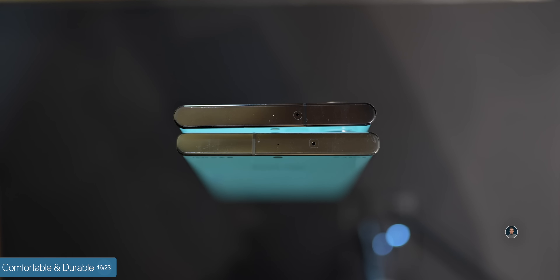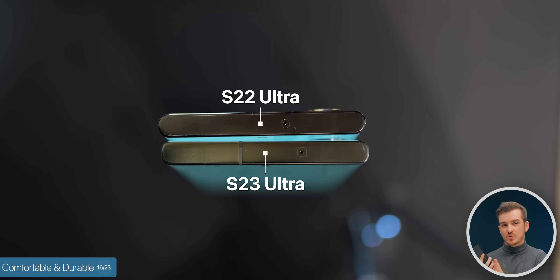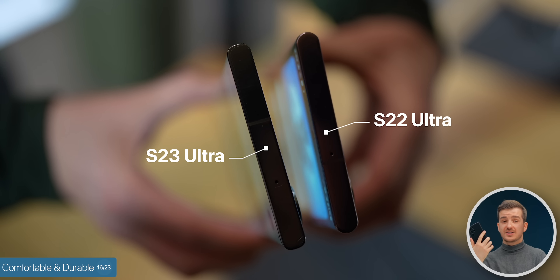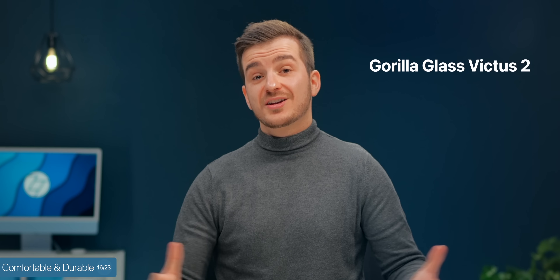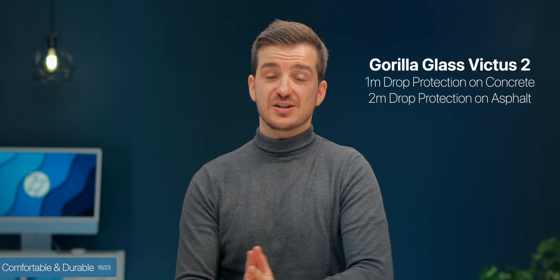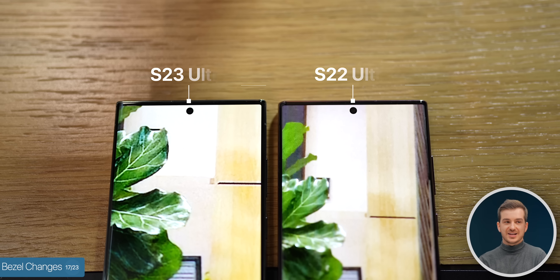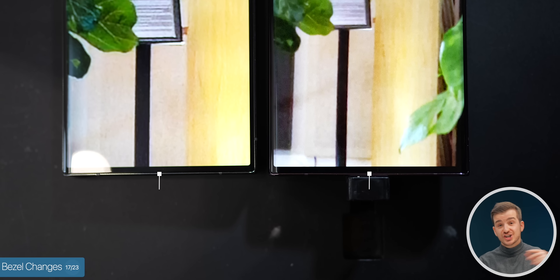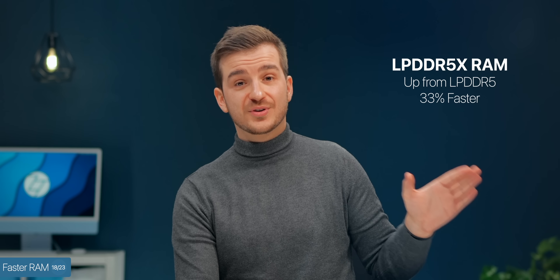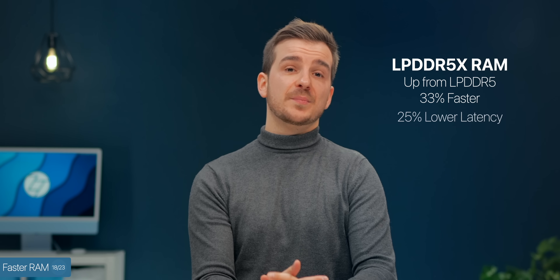Number sixteen, more comfortable and grippable. On the S23 Ultra specifically, the frame is not as rounded as it used to be — it's a bit more squared off, which I found to be more comfortable in the hand and way grippier than the S22 Ultra was. We also have Gorilla Glass Victus 2 now, for up to 1 meter drop protection on concrete and up to 2 meters on asphalt. Because of this, the side bezels do look thicker as the display isn't as curved, although the chin is thinner on the S23 Ultra. Number eighteen, faster RAM — LPDDR5X from LPDDR5, which means 33% faster speed and 25% lower latency.